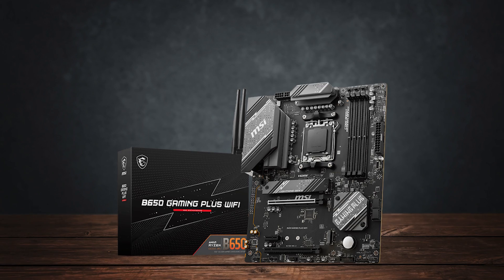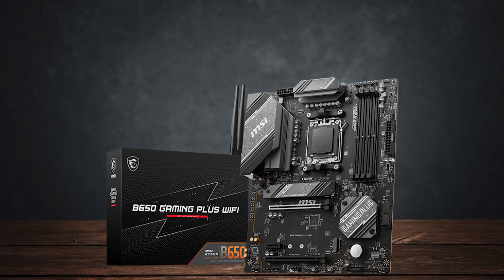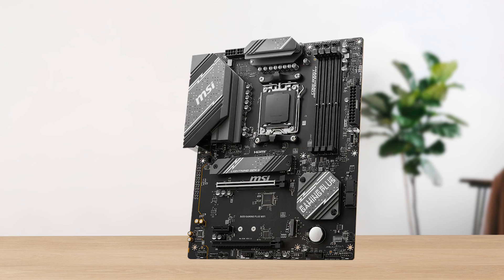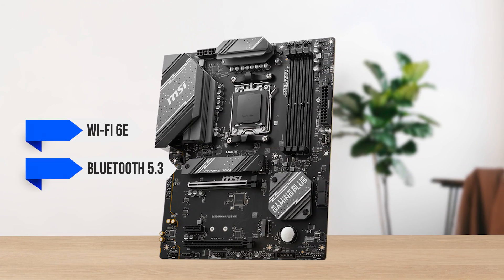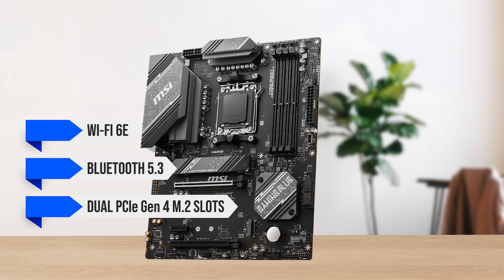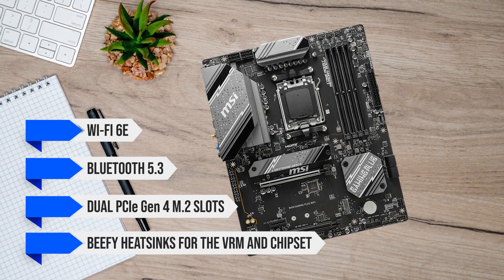To get started with this value-focused build, I went with the MSI B650 Gaming Plus Wi-Fi for the motherboard. This board is a great choice as it features Wi-Fi 6E, Bluetooth 5.3, dual PCIe Gen 4 M.2 slots, and beefy heatsinks for the VRM and chipset.